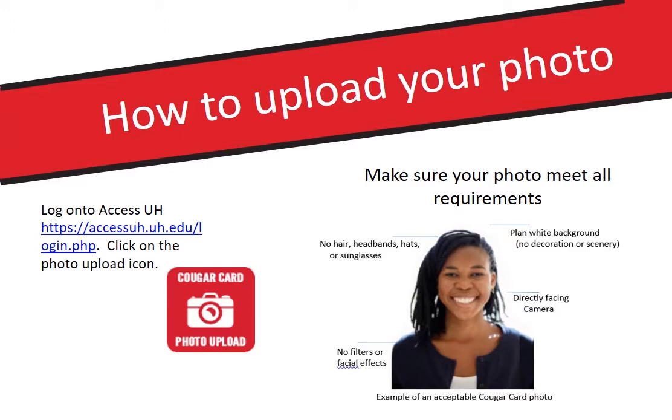To get started, you'll first need to upload your photo. To do so, you'll log in to AccessUH and look for the photo upload icon you see there and follow the instructions on how to upload a perfect photo.